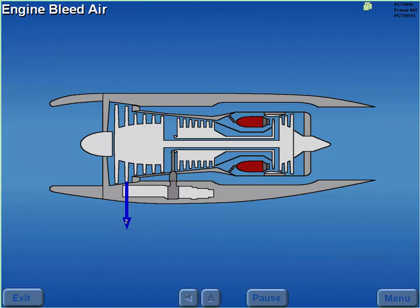Bleed air is ducted from the second stage, sixth stage, eighth stage, and thirteenth stage to operate various aircraft systems.